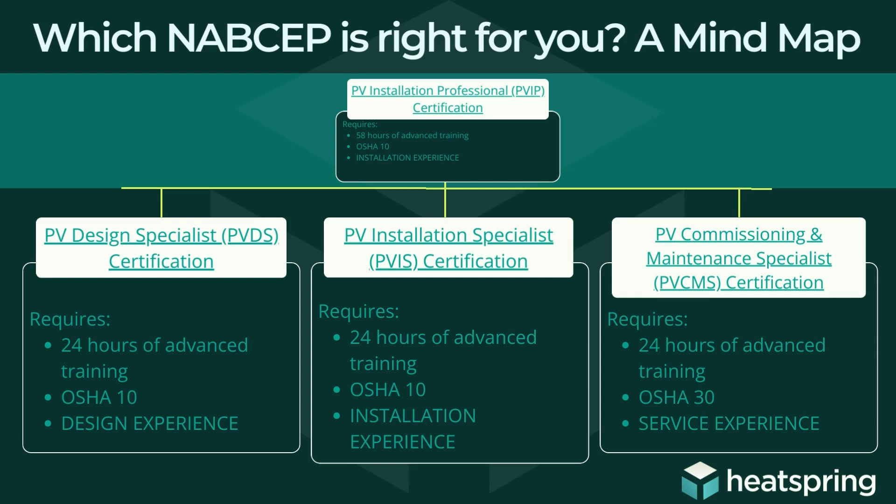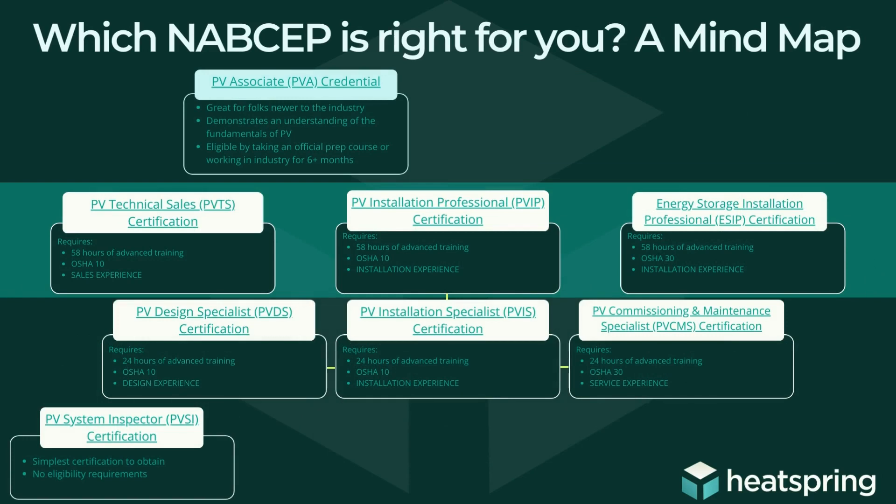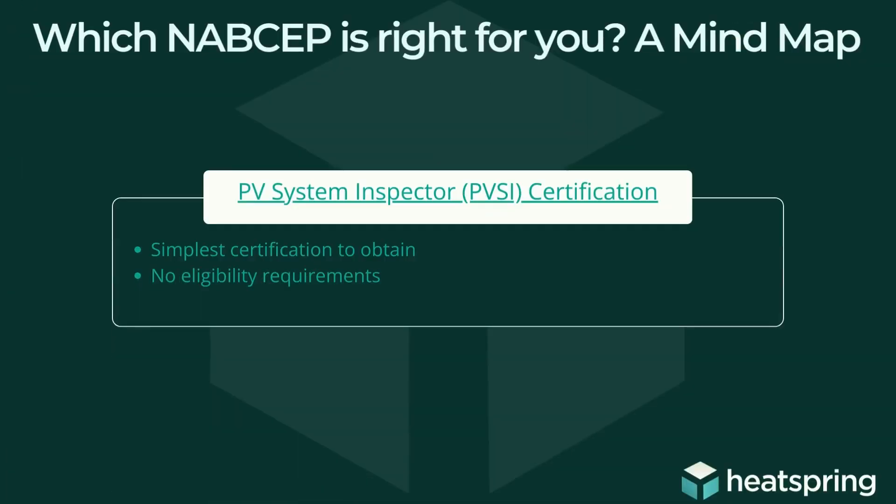All of these specialist certifications do still require documented experience, and they are all considered NABCEP certifications. Our very last NABCEP certification is the PV system inspector, and this is the simplest certification and exam to sit for — there are no prerequisites required. You don't have to have any training, no OSHA, no documented experience. You could sign up today and sit for that exam immediately. This is intended mostly for city inspectors and municipal inspectors — people who may not be directly in the solar industry but work quite a bit with inspecting these types of systems.